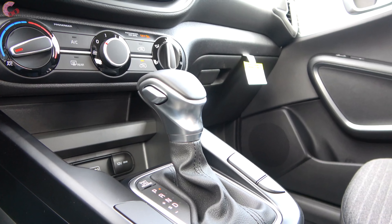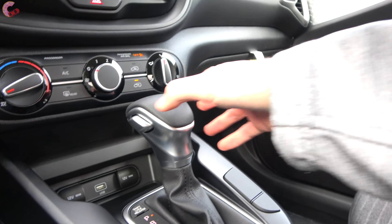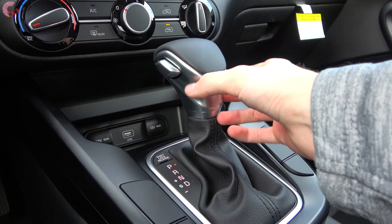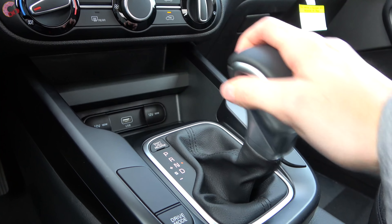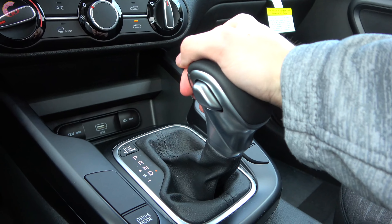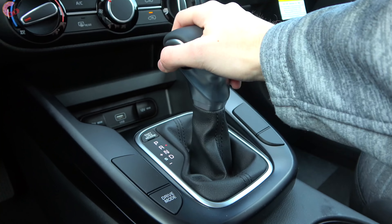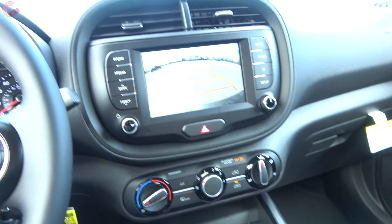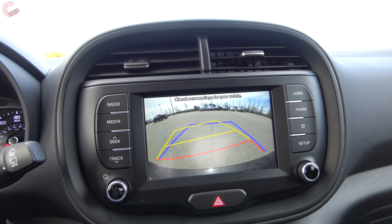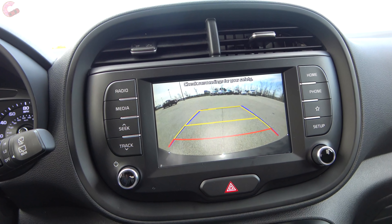The shifter is the same design as in the all-new Telluride except this part is not real metal, though it still feels really nice. It's traditional so you can push to the side to shift manually, and the GT Turbo adds paddle shifters — a first for the Soul. In reverse, all models come standard with a backup camera with active trajectory lines.